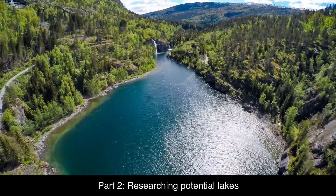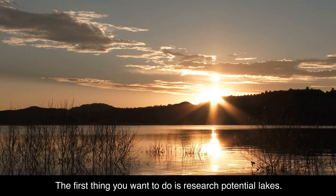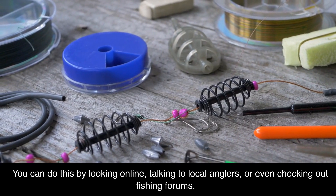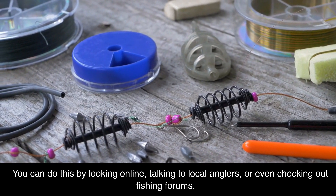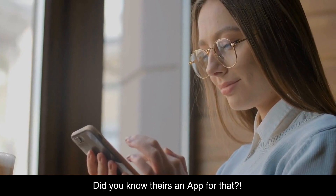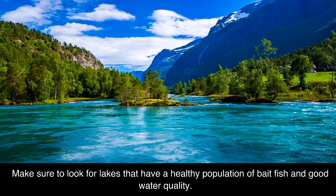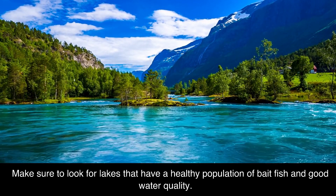Part 2: Researching Potential Lakes. The first thing you want to do is research potential lakes. You can do this by looking online, talking to local anglers, or even checking out fishing forums — there's even an app for that. Make sure to look for lakes that have a healthy population of bait fish and good water quality.